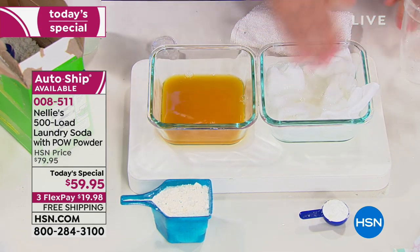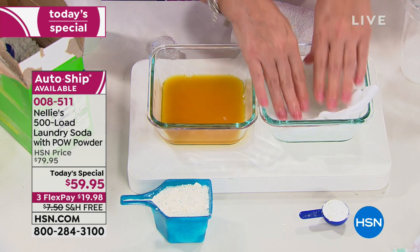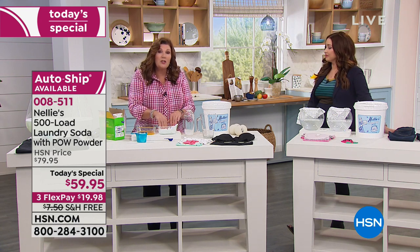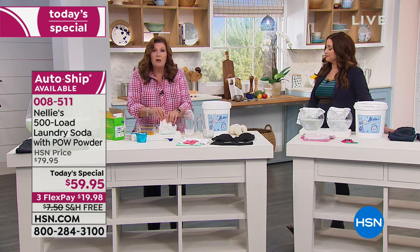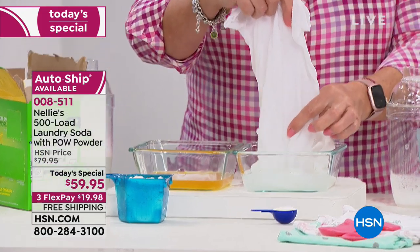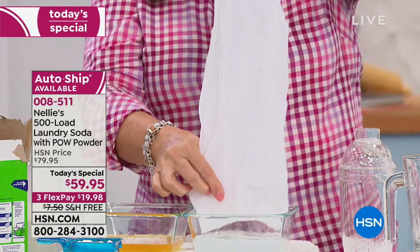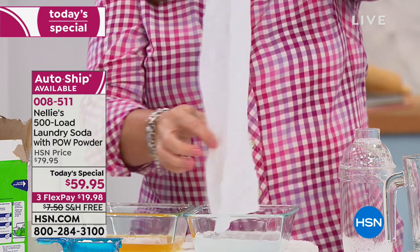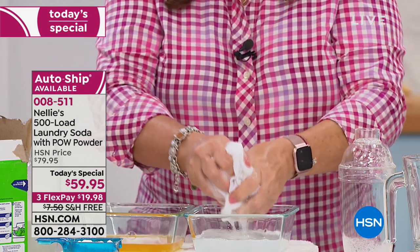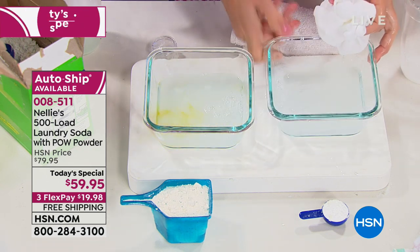If you ever read the back of the bottle, it's terrifying — and they're not even required by law to list all the ingredients with regular detergents. We tell you everything: sodium carbonate, coconut oil-based surfactants, the incredible Savonase enzyme, and our oxygen brightener. That's it. This is the same diaper, and both stains are completely gone. Not only did we take out our stain, we took out the other guy's stain as well.